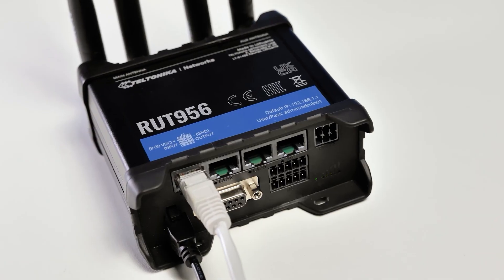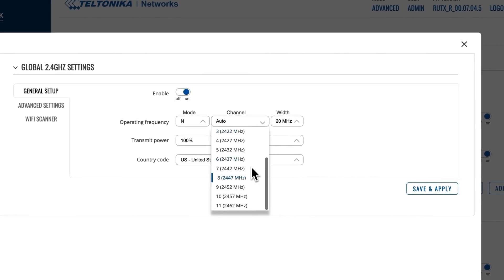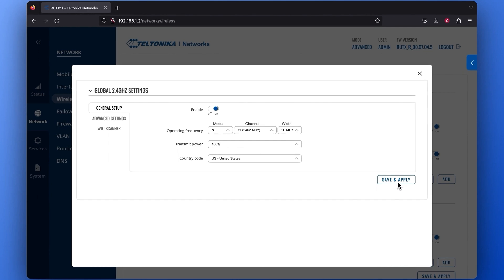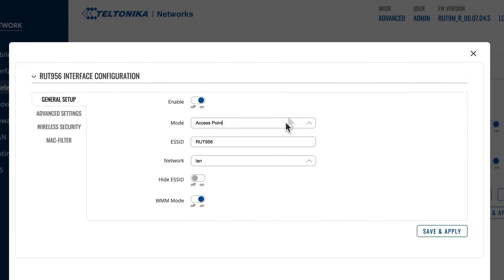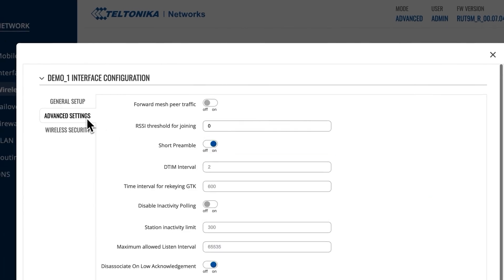Nearly all Teltonika Networks' routers feature Wi-Fi mesh technology. If you want to know how you can configure it on our devices, there's a video link in the description box below. The configuration we present in the how-to video includes step-by-step instructions on how to enable Wi-Fi mesh using RutOS. You'll find an example of how to configure both a mesh gateway and nodes, as well as ways you can test if the configuration was successful.